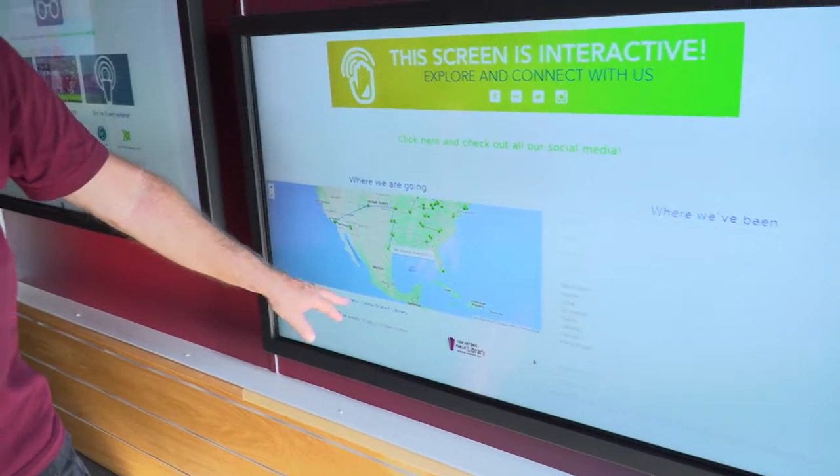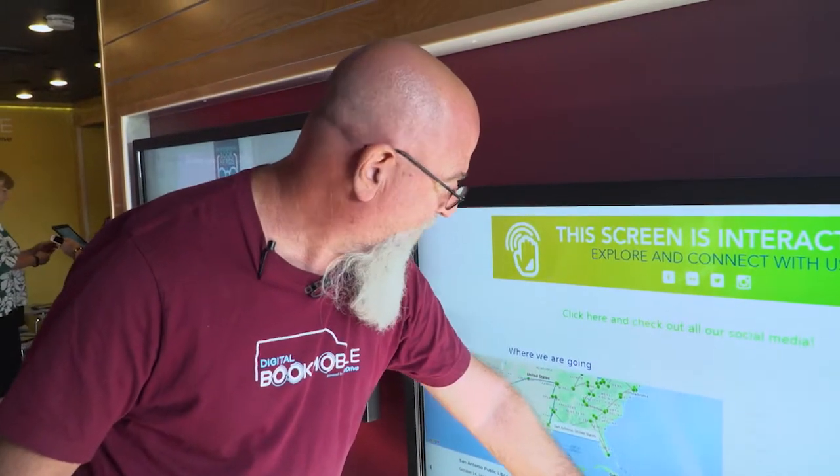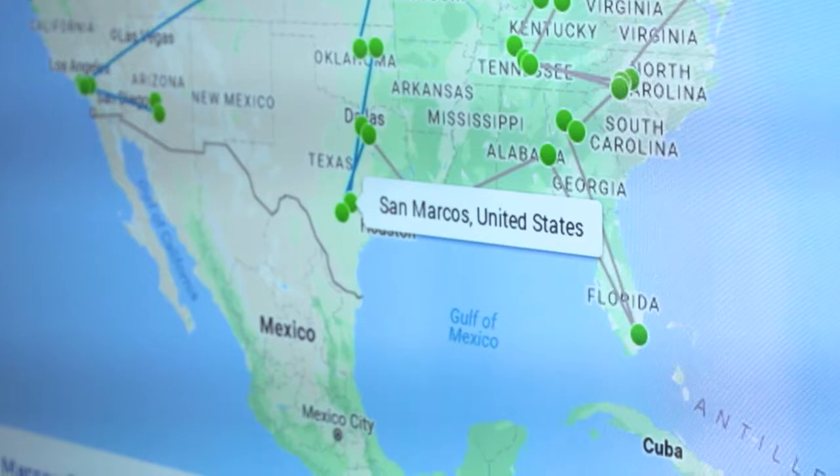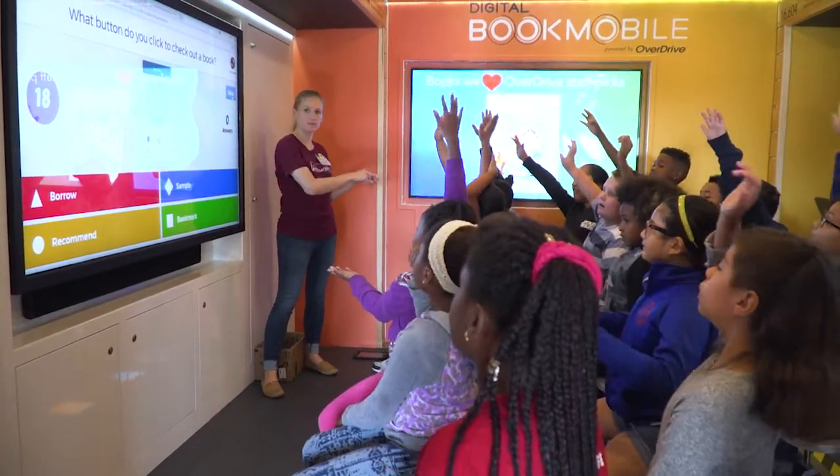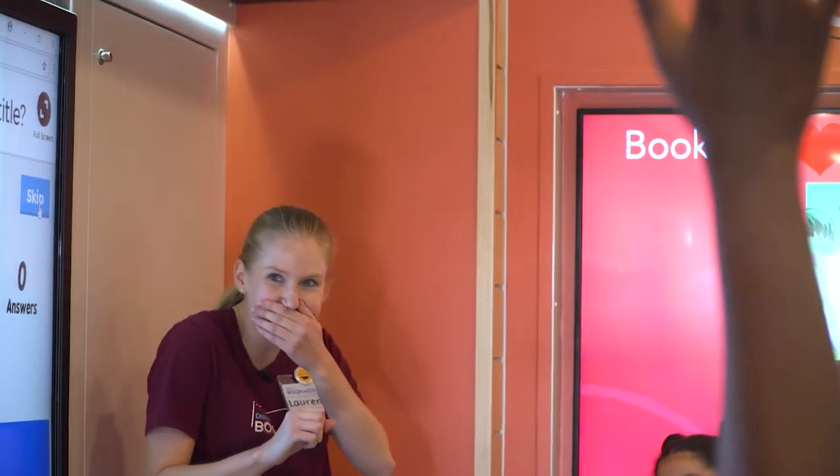Tomorrow we're going to San Antonio and then after San Antonio the tour continues to San Marcos. This is a great honor that we were able to have the bookmobile here with us today. It travels all over the country.